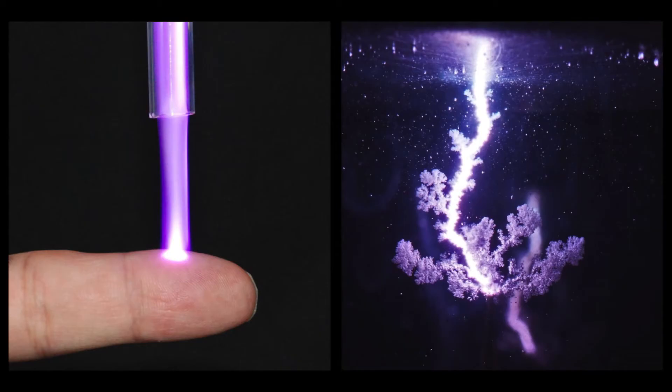Plasma is known as the fourth state of matter and is basically an ionized gas. When delivering electrical power to a neutral gas like air, a fraction of the gas atoms gets ionized and an electrical discharge like the ones you can see in the pictures is ignited.